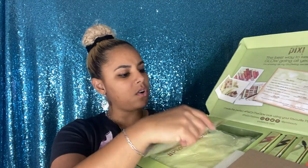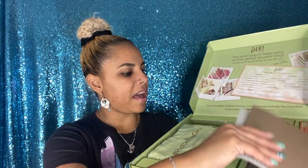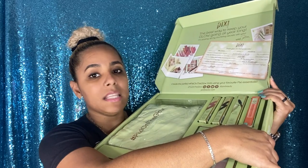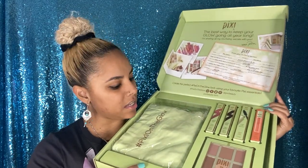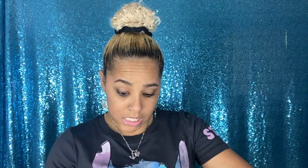It has a little card that says 'Share your glowing secrets' — I guess you can fill out different things that you use. Inside we have a palette, a gloss lip plumper, mascara, two shades of eyeshadow sticks, and I believe this is a bag too. Let me take everything out. The first thing is the summer glow palette — it's a multi-use palette.